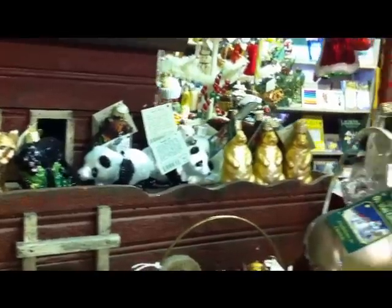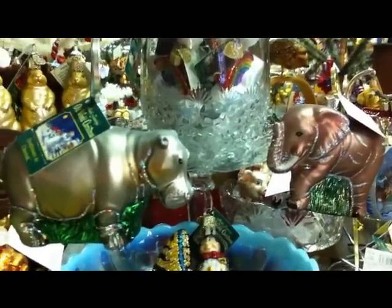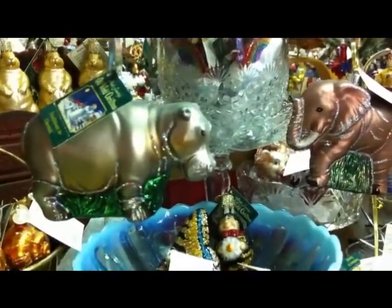Look at that — Noah's Ark filled with ornaments. There is one happy hippo — he's in Shipshewana. You know, life don't get any better.